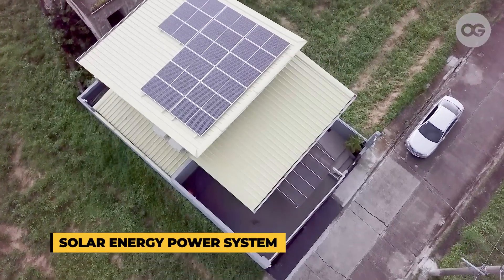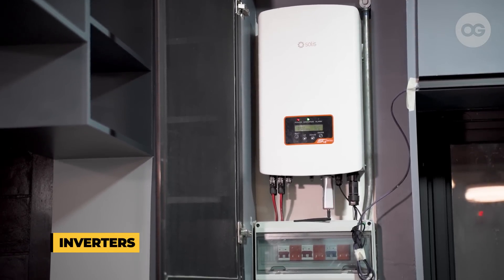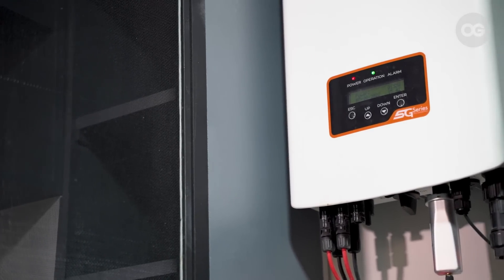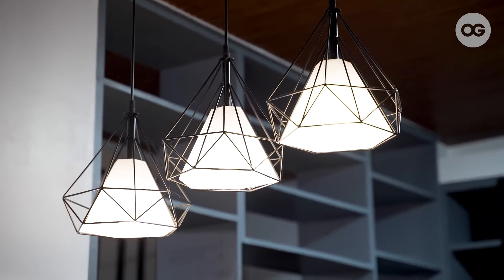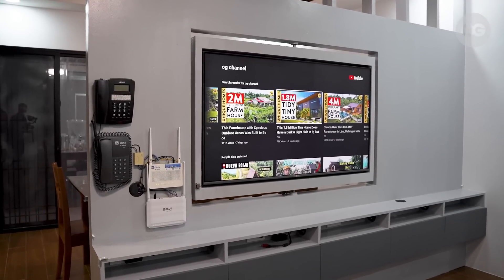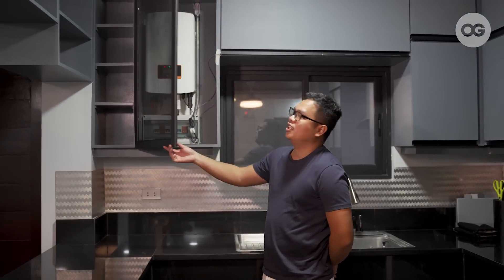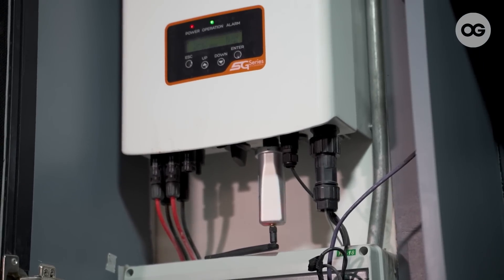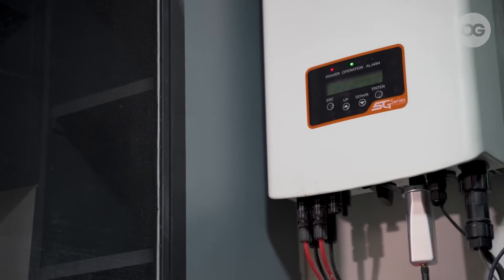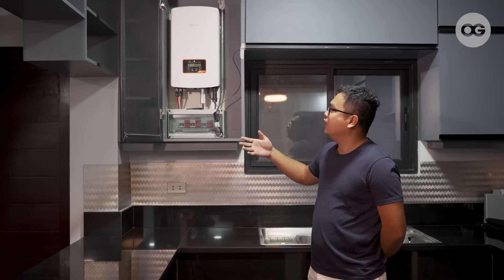A solar power system uses solar panels to utilize solar energy from sunlight. We also have an inverter device that converts direct current to alternating current — the alternating current is the usable electricity power that can be used by appliances in the home. This is one of the devices included in our solar power system. This is the inverter; it's already upgraded to 8 kWh capacity. The important thing is the green indicator, meaning it's harvesting energy from sunlight.